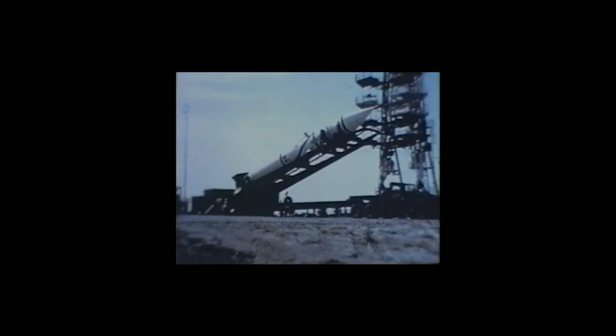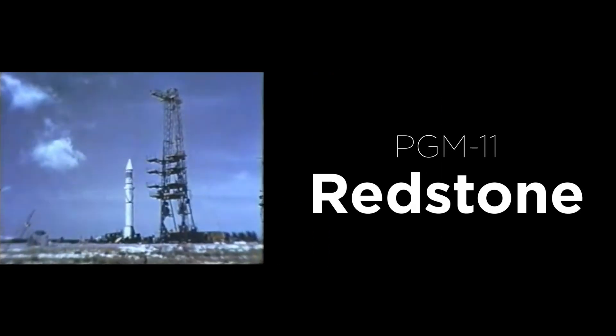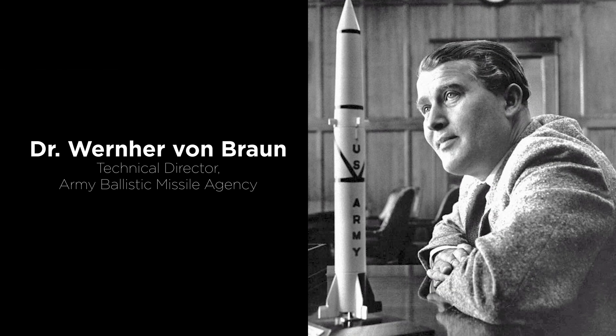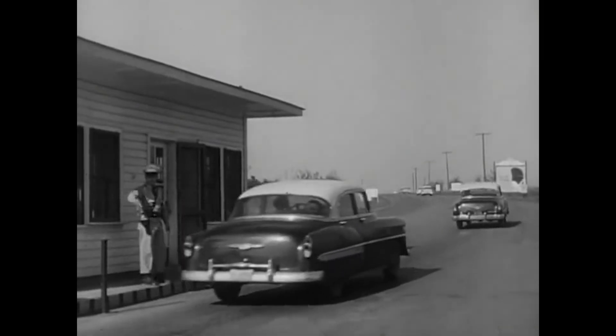The origins of the Jupiter C go back to the early 1950s with the creation of the Redstone guided missile, the United States' first short-range ballistic missile. This missile was developed by Dr. Wernher von Braun and his team of rocket engineers working for the U.S. Army's Redstone Arsenal in Huntsville, Alabama.